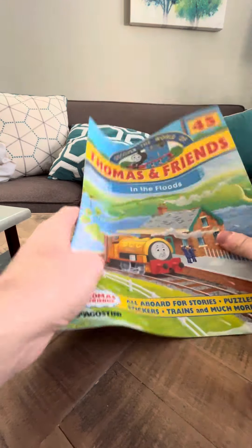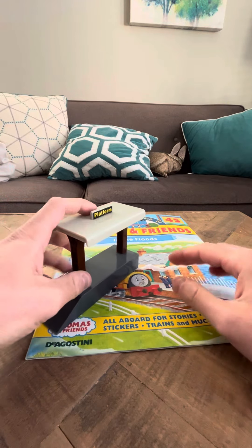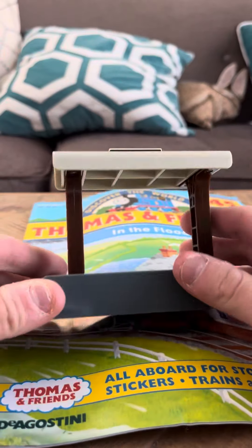Hey everybody, I'm back. This is the first DeAgostini review I've done in a while because the seller that I keep buying these from has been running out of them.